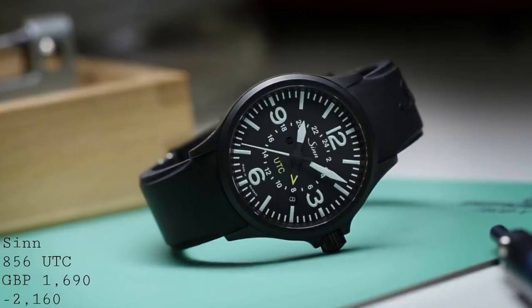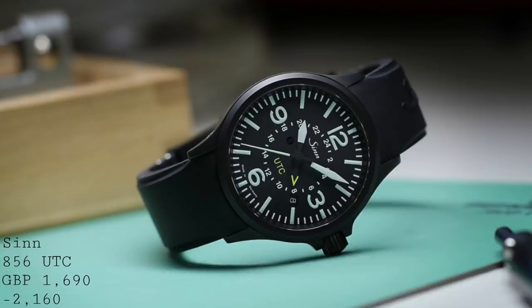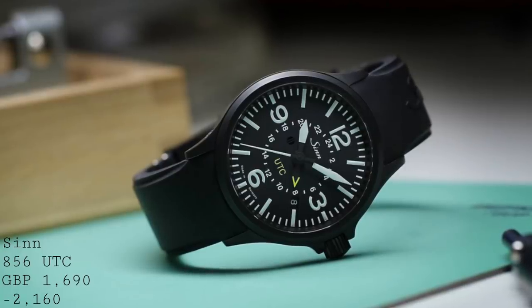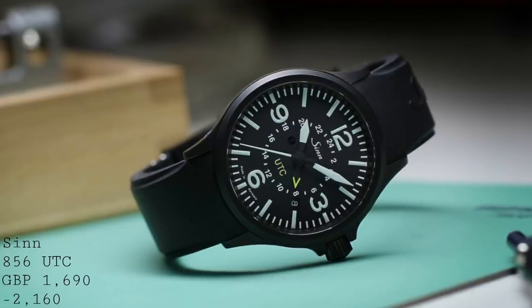Beating inside is the very well-known ETA 2893-2, a higher grade ETA design than the 2824, providing the GMT function and date. It has 21 jewels, is very well decorated, and Sinn are extremely good at this — the movements are impeccably well built, with a great deal of care ensuring they work extremely well and with very high general accuracy. Pricing varies between £1,690 for the non-black version on a strap, up to £2,160 for the black-cased version on a metal bracelet.